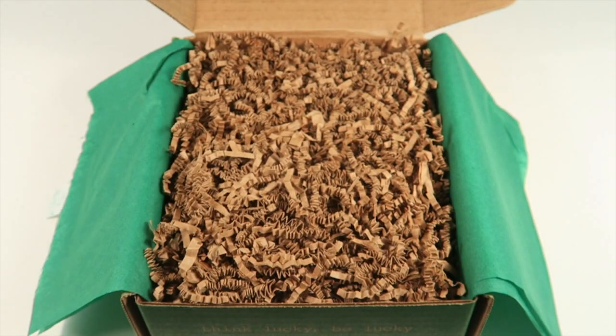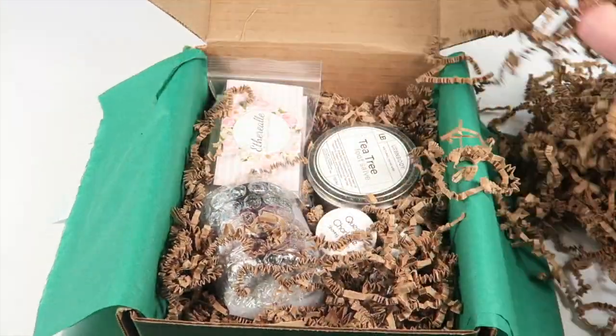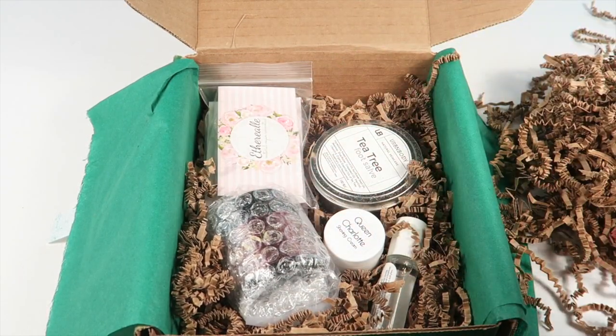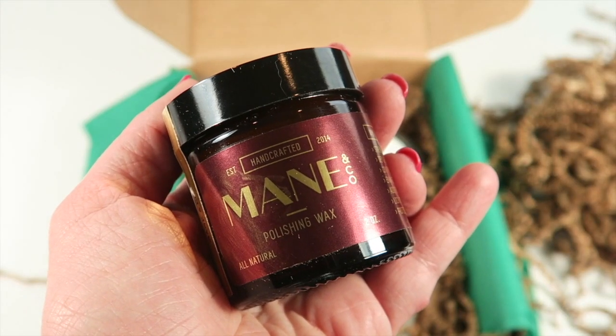Everything is packed with squiggles — they pack it extraordinarily well and nothing has ever been broken. They put items in bags so they don't leak, and everything is wrapped in bubble wrap. It's a really nicely done box from Maine and Company.